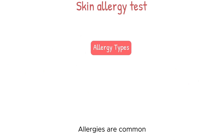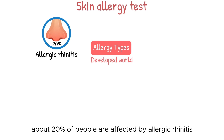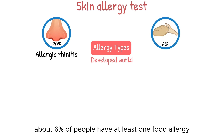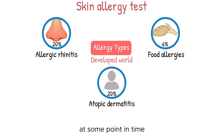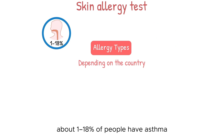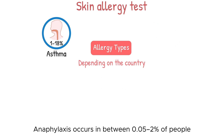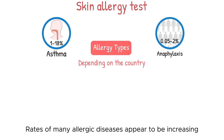Allergies are common. In the developed world, about 20% of people are affected by allergic rhinitis. About 6% of people have at least one food allergy, and about 20% have or have had atopic dermatitis at some point. Depending on the country, about 1–18% of people have asthma. Anaphylaxis occurs in between 0.05–2% of people. Rates of many allergic diseases appear to be increasing.